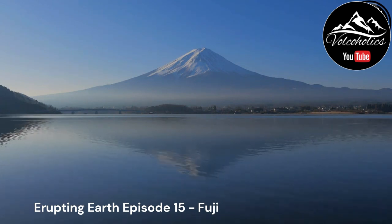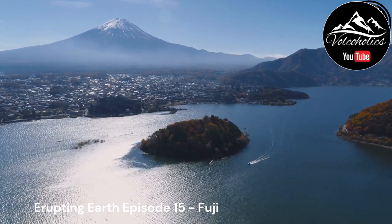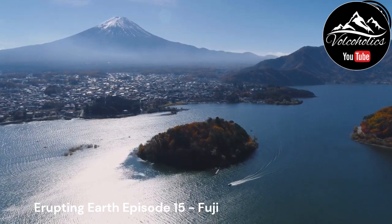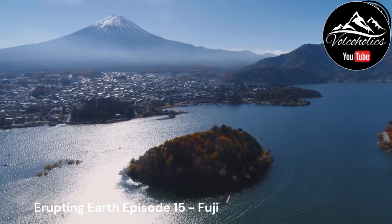Cultural significance. Mount Fuji holds deep cultural and spiritual significance in Japan. It has long been revered as a sacred mountain and has been a source of inspiration for artists, poets, and pilgrims. The volcano is considered one of Japan's three holy mountains and has been designated as a UNESCO World Heritage Site. Thousands of people annually embark on a pilgrimage to climb to the summit, seeking spiritual enlightenment and experiencing the breathtaking beauty of the surrounding landscapes.